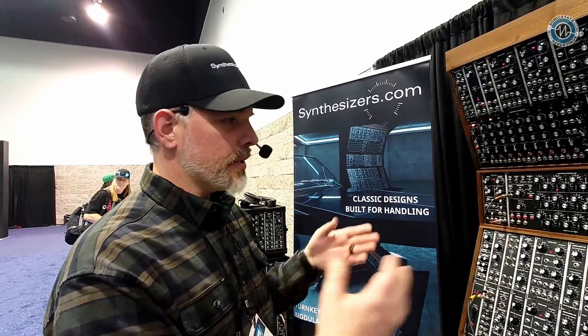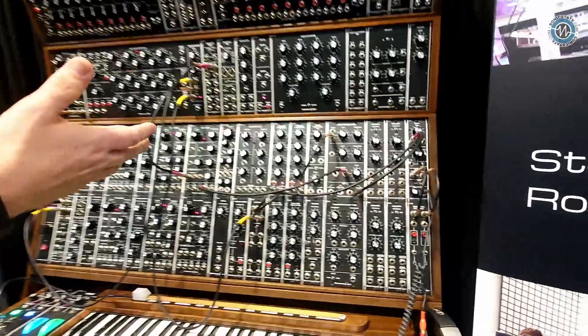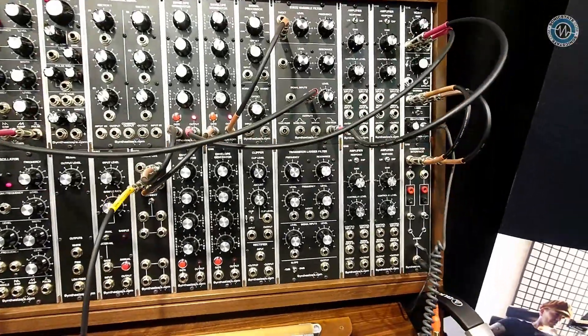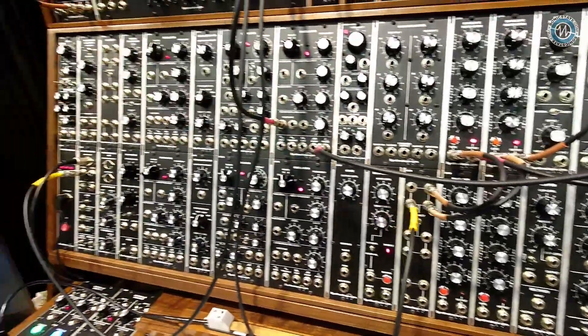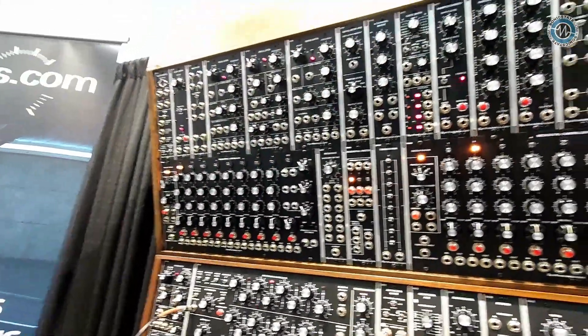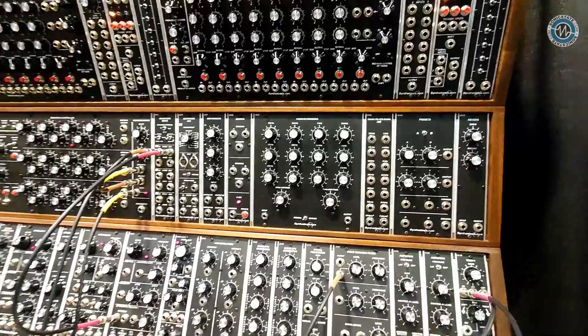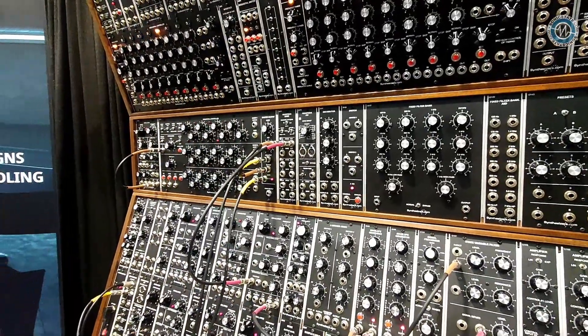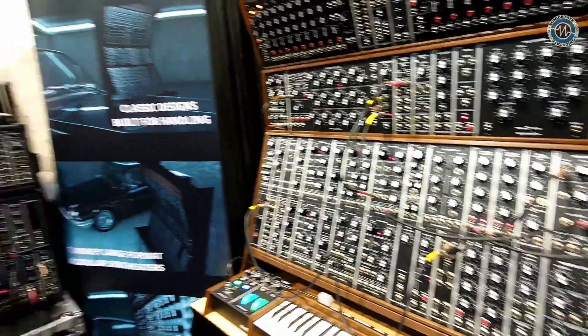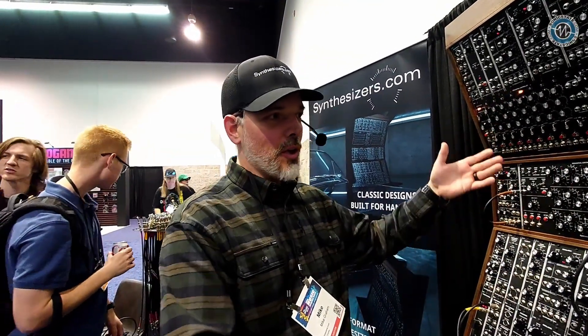The company changed ownership about three years ago, and that's how I started to get involved with it. Now we're completely dedicated and passionate about keeping Roger's designs alive, while also pushing forward the boundaries of MU, working with other manufacturers and designers to increase the capacity and increase awareness of this beautiful, awesome format.